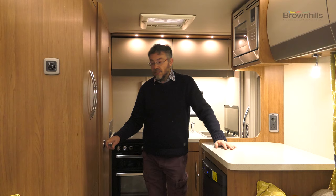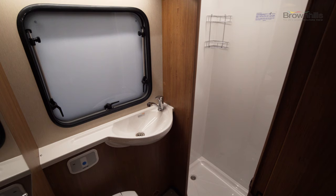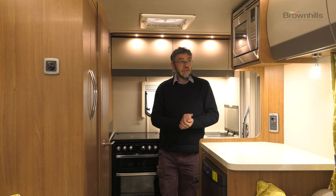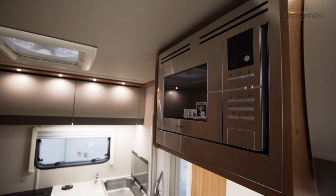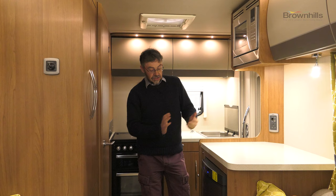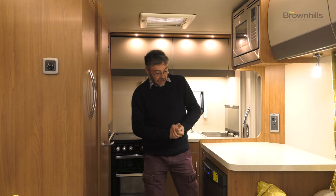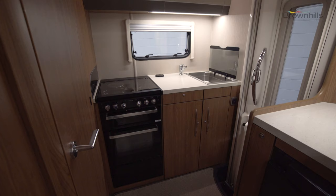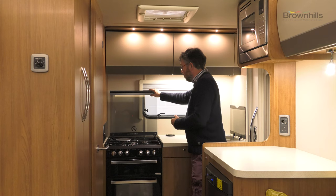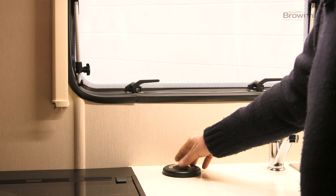One relatively unusual feature for such a compact model is that the washroom has a proper separate shower. The kitchen is well equipped too, with an eye-level microwave built in, a 95-litre fridge with a removable freezer compartment so you can expand the cooling capacity. Across the back you've got plenty of worktop between the sink and the cooker, and the cooker comes with a separate grill and oven, mains hot plate and three gas rings.